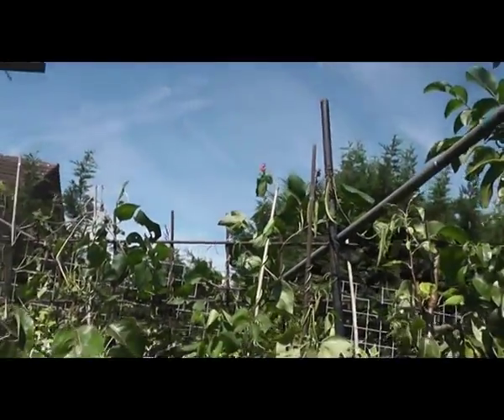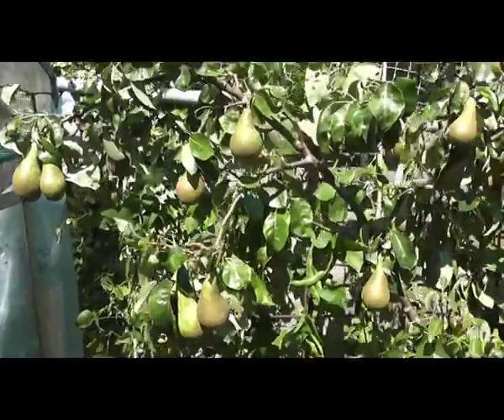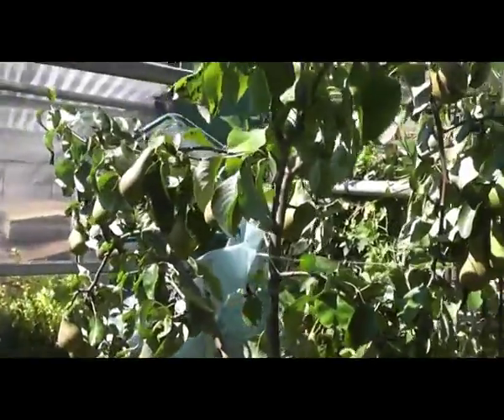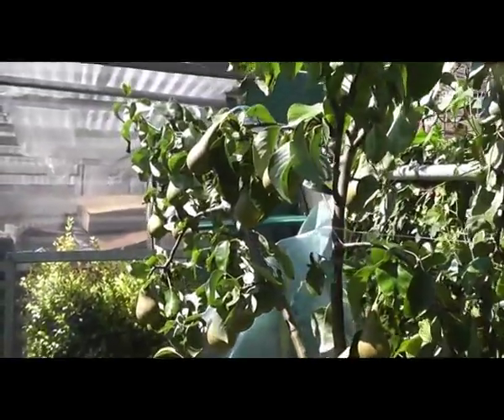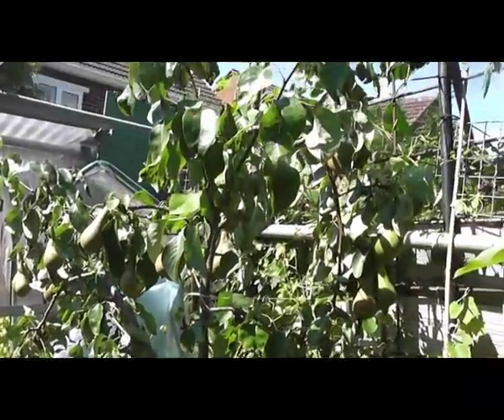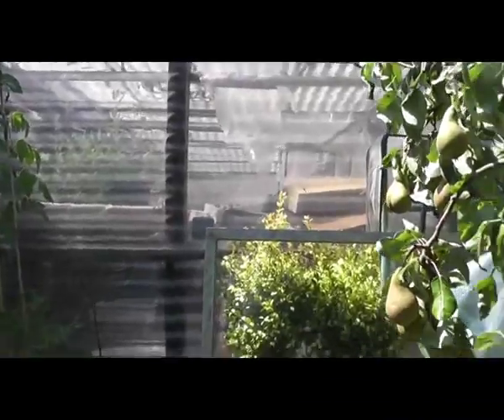Here we have my pear tree growing and it's doing very well. It won't be long before we have these — I think they're conference pears but I can't be sure. The tree only cost me seven pounds at Tesco, so not bad going really.